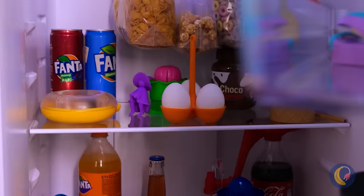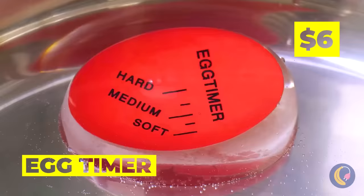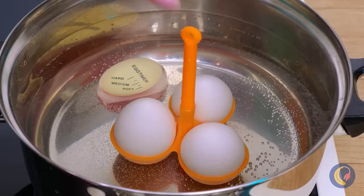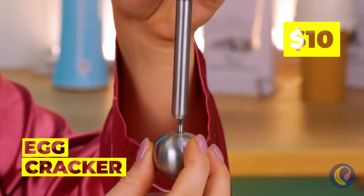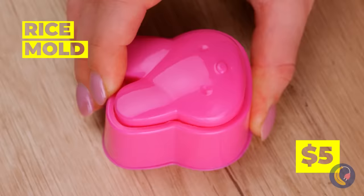These devices should make boiling eggs a breeze. If only they could make poaching them this easy. But here's the real challenge — got anything to help break it open? Good. Now it's time for some real fun. Wow, I guess this is where Easter bunnies come from.